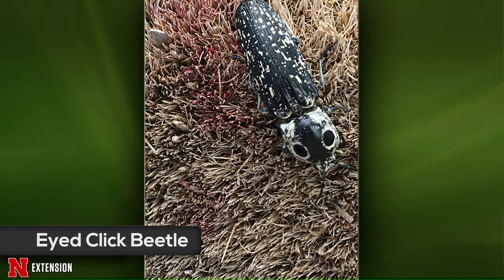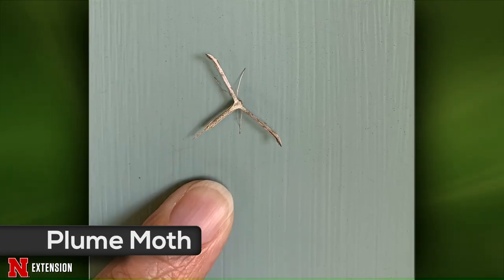The next picture comes from Ord — an insect that appeared on the front door and hung out for a while. This is a plume moth, with a very characteristic shape: they hold their wings out to the side making a T shape. They're highly attracted to light, so it's not unusual to see them coming to a porch light and hanging out.